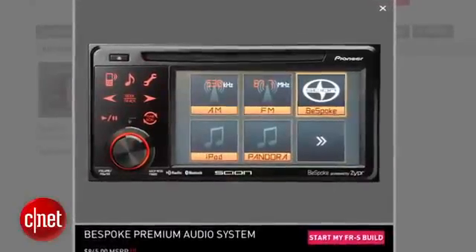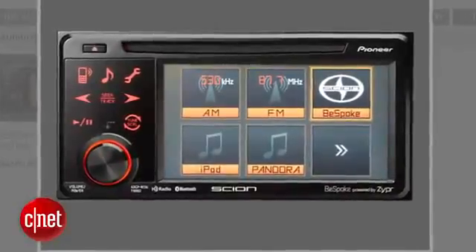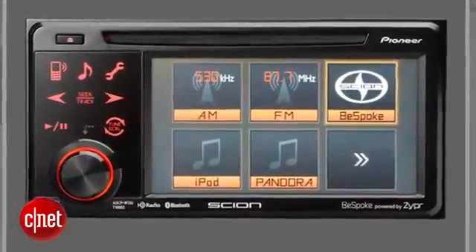There's one upgrade choice you can go with: it's called the Bespoke Head Unit. It's going to give you a color touchscreen and some connectivity. There's also Pandora streaming built in, and Twitter, Facebook updates, and Yelp access. That is a scorching deal at $845.